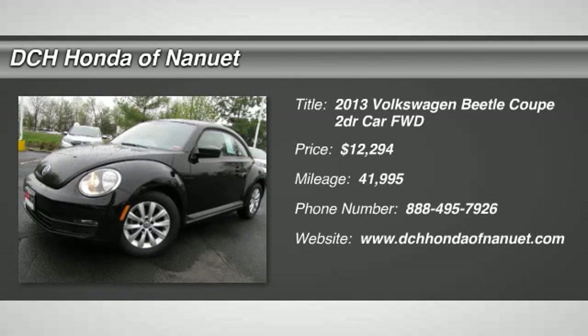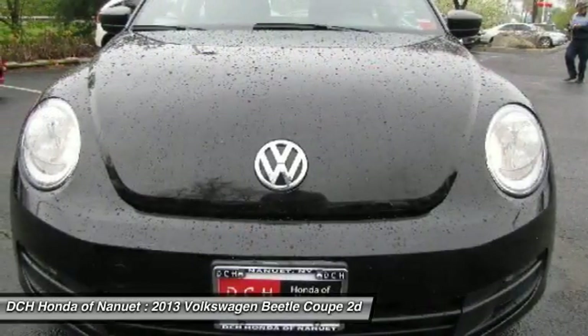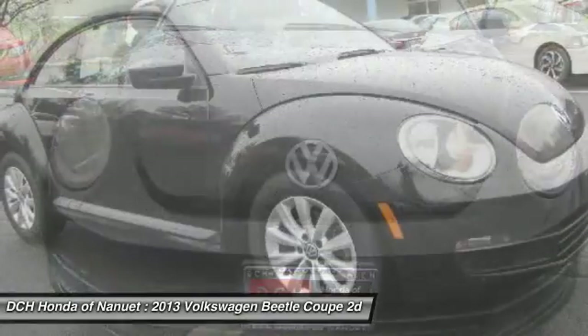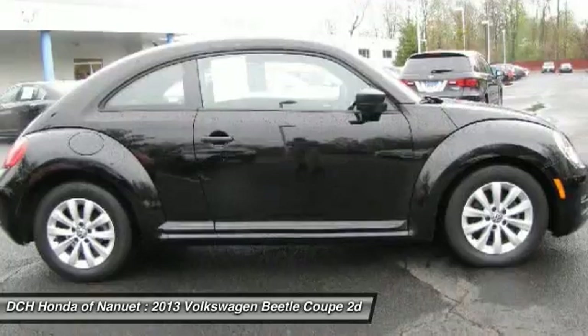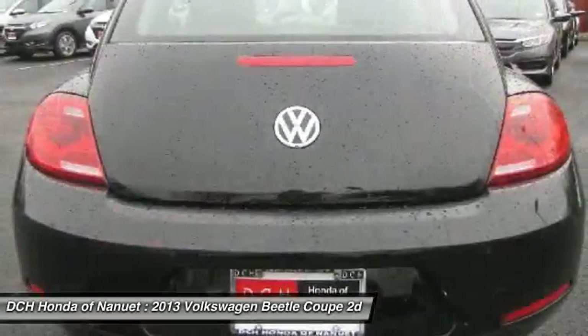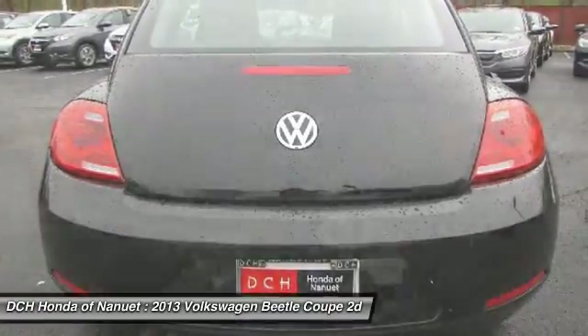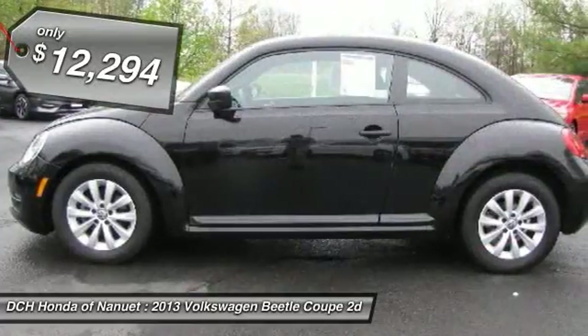The 2013 Volkswagen Beetle Sport. The VW Beetle rekindled the magic of its legendary namesake and became a ray of sunshine in an all-too-serious car market. The Volkswagen Beetle is among the top 10 best-selling nameplates of all time, ranking right up there with the Ford Model T in terms of numbers sold. The design of Volkswagen's Beetle captures the essence of the original bug and is priced below $15,000.